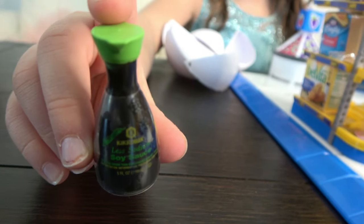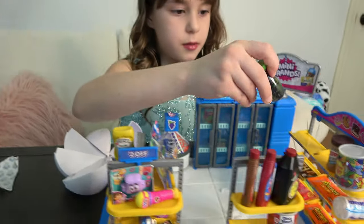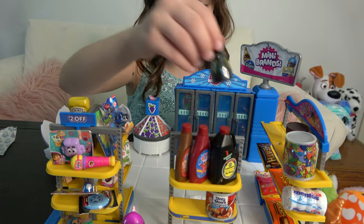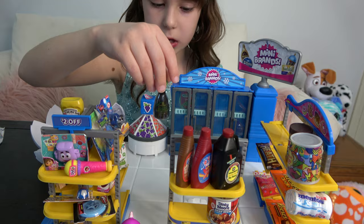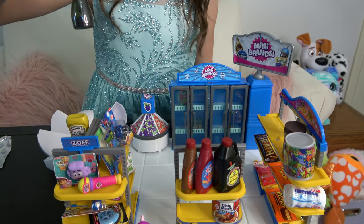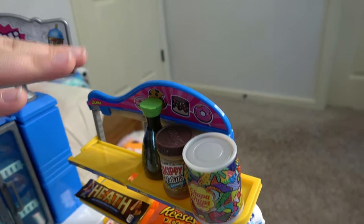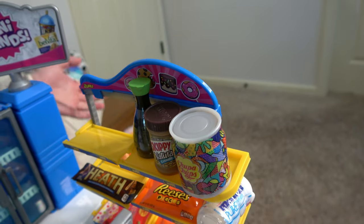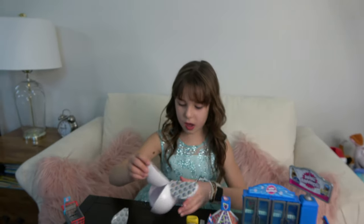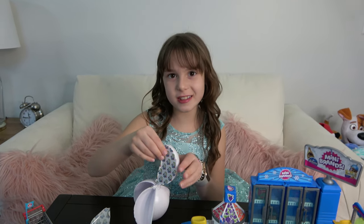We got more soy sauce — this is probably organic. Let's put it on the shelf. Our store is full, we have no shelves left! Let's put it next to the peanut butter, even though this is the sweet section — there's nowhere else to put it.